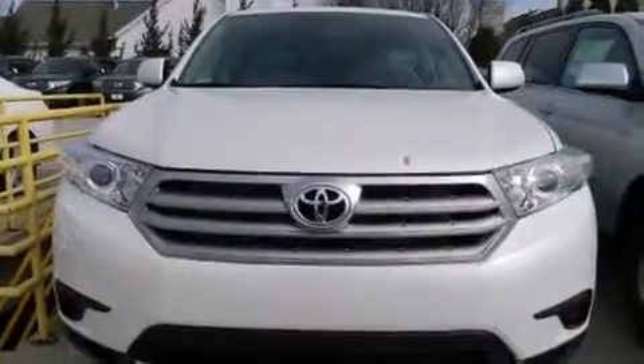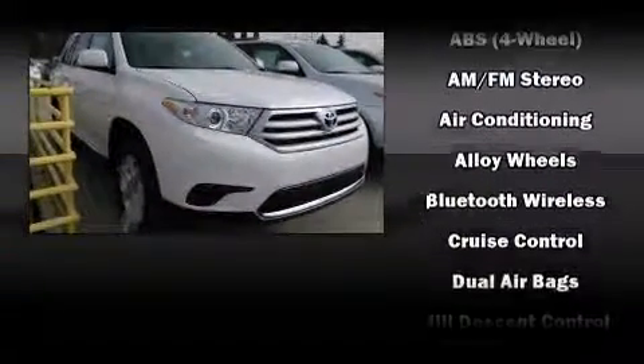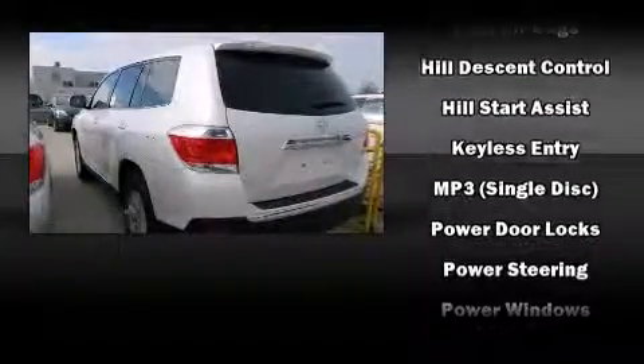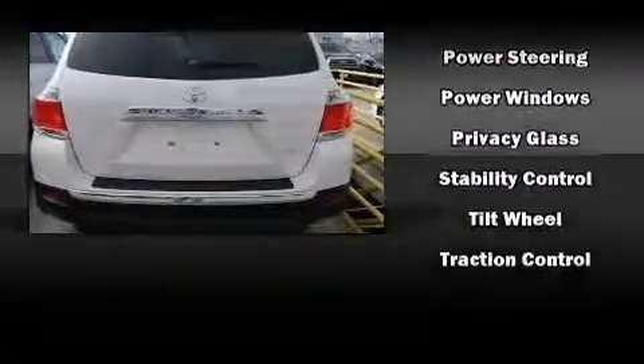Toyota also prioritized safety and security by including dual front impact airbags, head curtain airbags, traction control, brake assist, anti-whiplash front head restraints, a panic alarm, and four-wheel disc brakes with ABS.